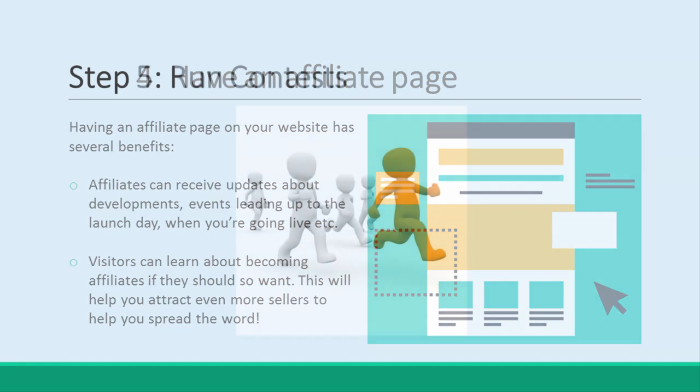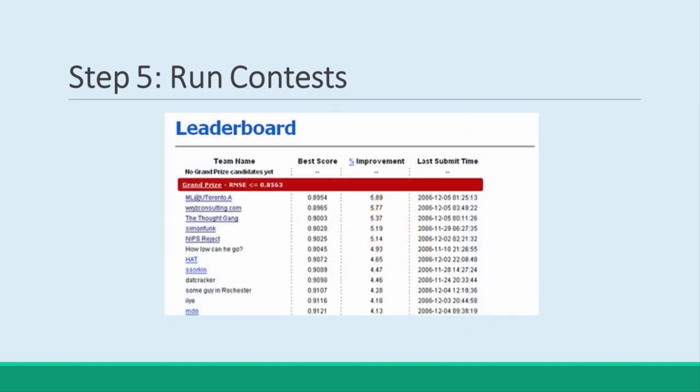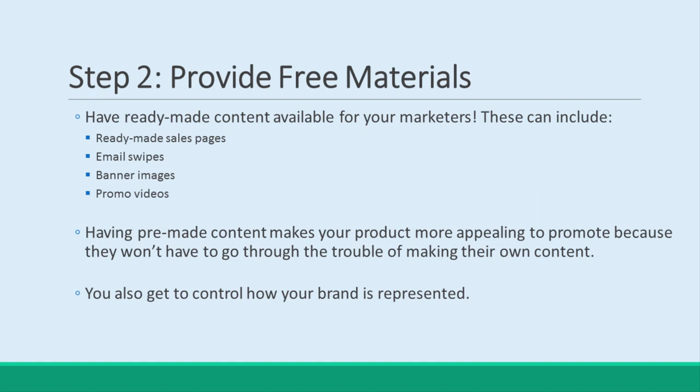Step 5: Run a Contest. The most important tip of all when it comes to getting more people involved in your product launch is to run a contest. This means you'll be keeping track of which affiliates are selling the most, and maybe even making a leaderboard. Either way, you'll then reward the very top sellers with a prize – normally a cash prize – and this will act as a powerful incentive. They'll have a chance to earn directly from the sales and to earn more on top.